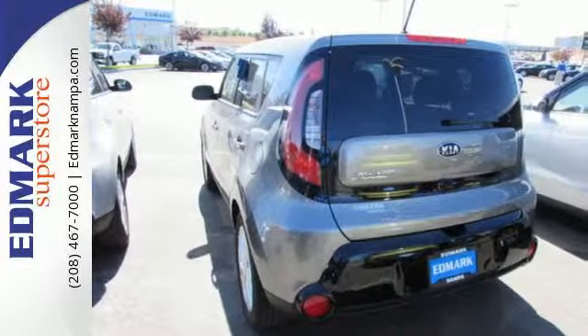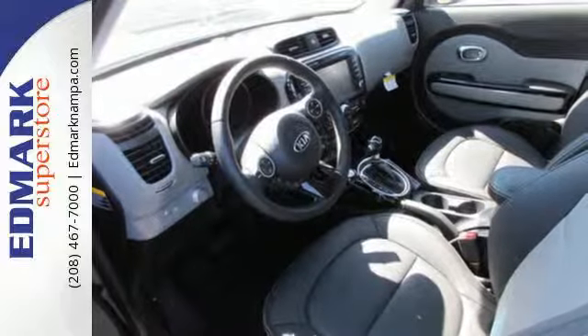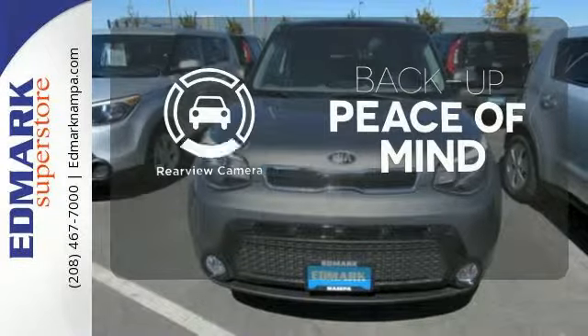This Kia proves driving economically doesn't mean sacrificing fun, thanks to Bluetooth wireless technology, a multifunction steering wheel, and Flex Steer for three driving styles to choose from. Hindsight is 20-20 with the backup camera.